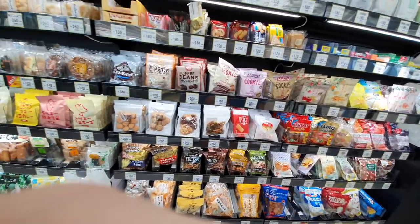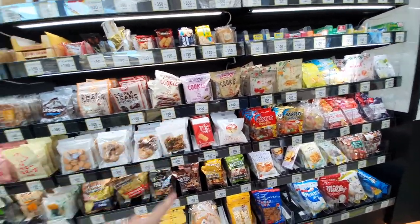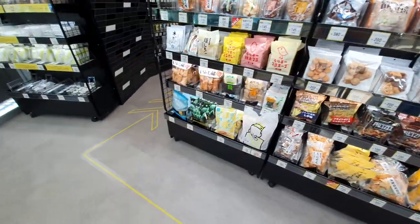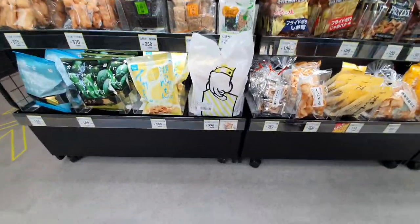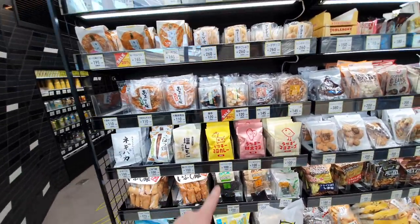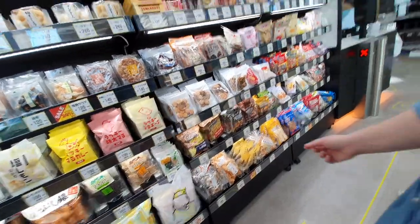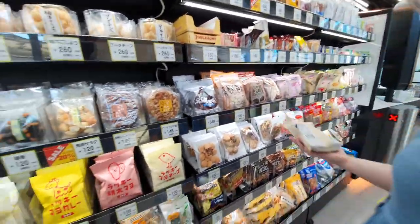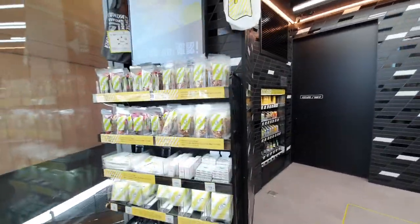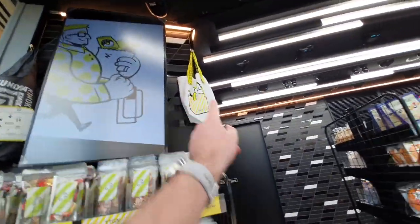We've got Haribo's! So now we can choose whatever we want. These cookies look pretty good. There's some grab bags of things. We got the cookies — Monique's just grabbing those cookies. Some nuts in bags, it's a pretty cool looking bag.